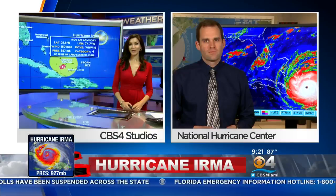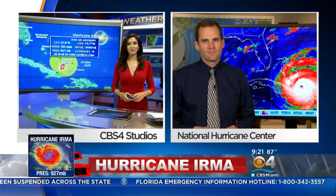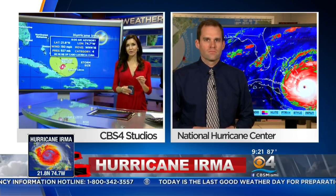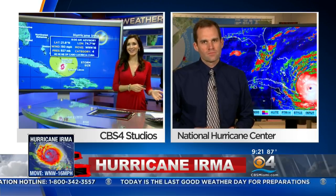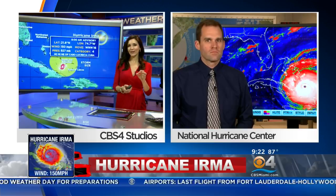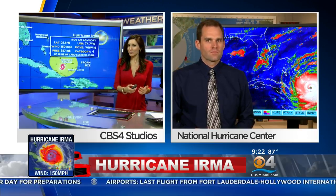We want to welcome Dr. Michael Brennan. He's the Chief Hurricane Specialist at the National Hurricane Center. Dr. Brennan, I just showed the computer models, and although we can't focus too much on any slight shifts in those models, we've been seeing them change with every run here the past few days, and at times it can be a little misleading or confusing. Can you explain to South Floridians what this trend a little bit to the west could possibly mean in terms of the eventual track of Hurricane Irma?